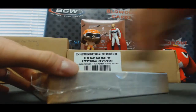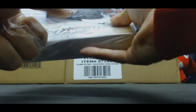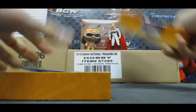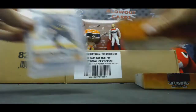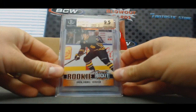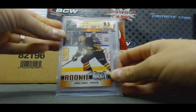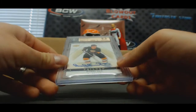Last one — another Eichel. And 13-14 Upper Deck Trilogy Autographs, BGS 9.5. Mr. Bobby Orr.